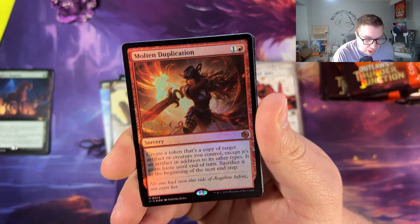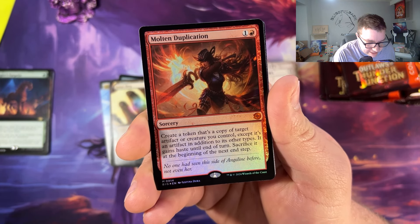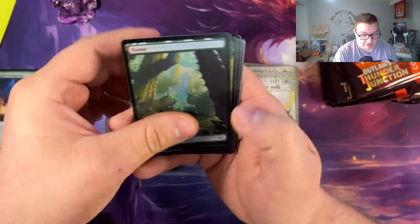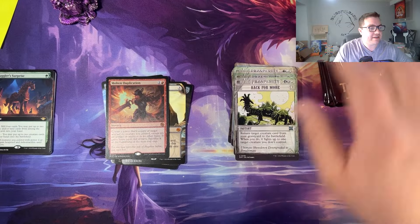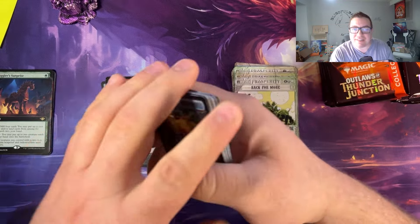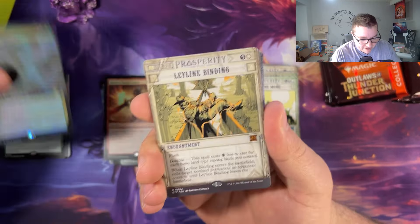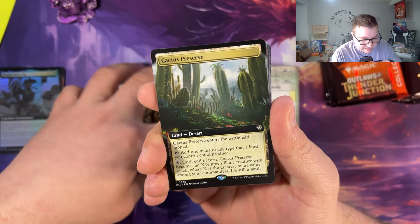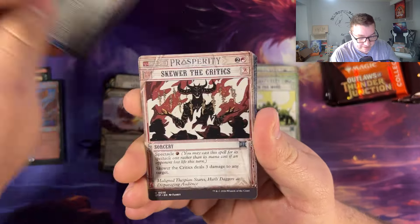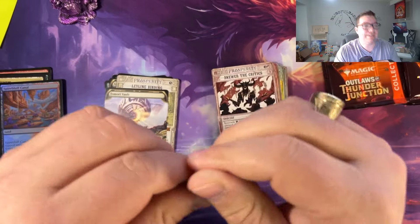Molten Duplication — pay two, one colorless, one mountain: create a token that's a copy of target artifact creature you control, except it's an artifact in addition to its other types and gains haste until end of turn, sacrifice at the beginning of the next upkeep. Clear text on that card, we know what's going on. Fraska joins up. Ley Line Binding — very nice. Cactus Preserve, four mana votes — fantastic mythic. Fire sauce to the face.